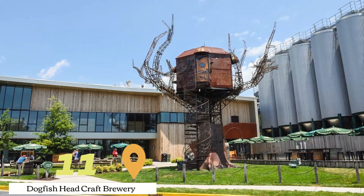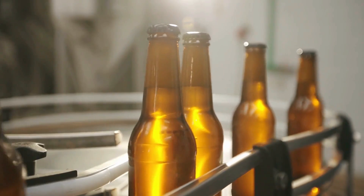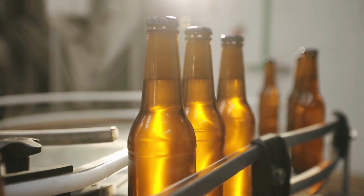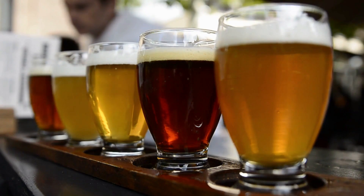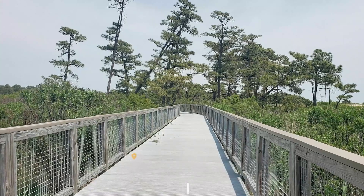At number eleven, we have Dogfish Head Craft Brewery. This brewery is a must-visit for beer enthusiasts. Visitors can take a tour of the brewery, learn about the brewing process, and of course sample some of their unique and flavorful beers.